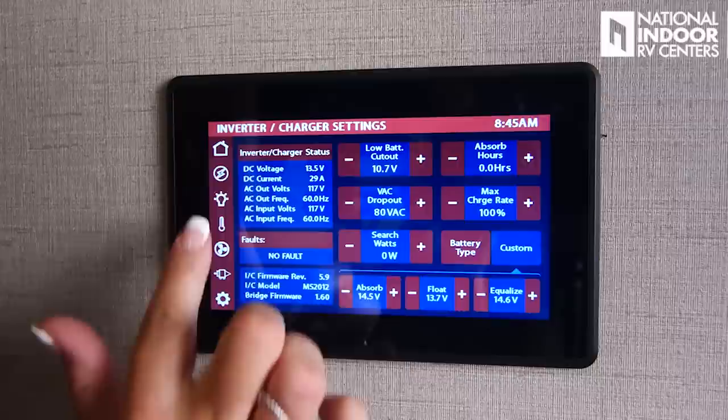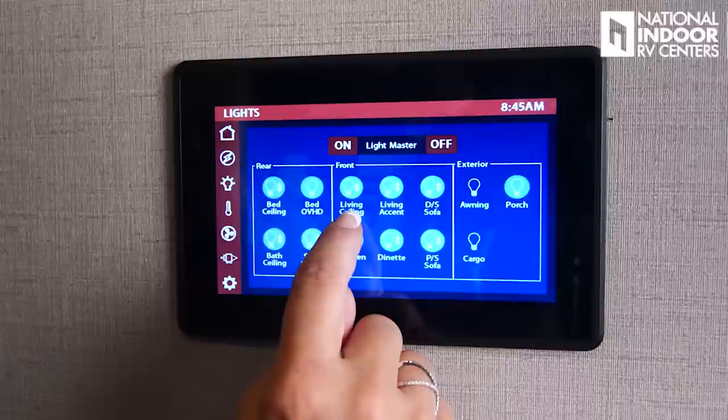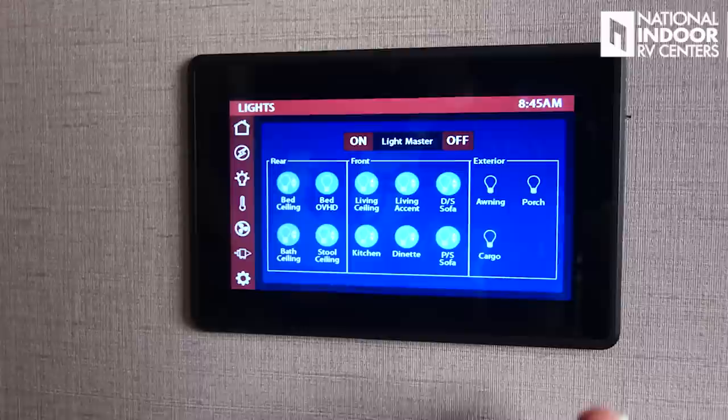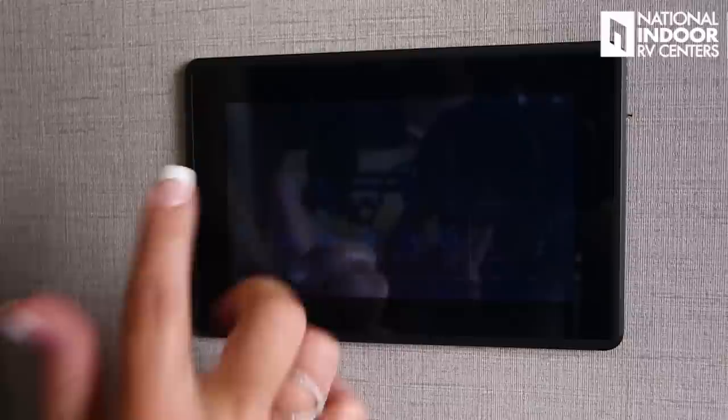Now going to the lights: bedroom ceiling lights — dimmable, overhead bed lights, living room ceiling lights — dimmable, living room accent lights — dimmable, driver's side sofa — dimmable, awning lights, porch light — all controllable here or from my app on my phone. Bath ceiling lights, stool ceiling lights, kitchen, dinette, passenger side sofa, and cargo lights. Then the settings for AC and heat — I can hit cool for air conditioning, turn on my heat pump, furnace, or have it in auto mode. These are the controls for our fans in the kitchen, bathroom, master bathroom, and stool room — I can direct each as exhaust or intake.